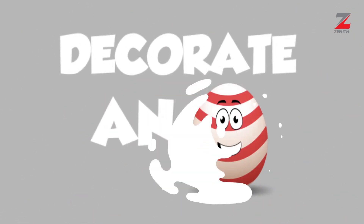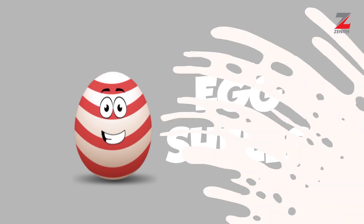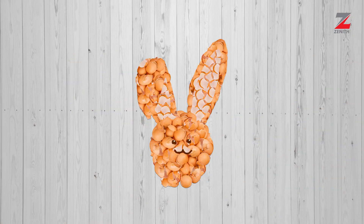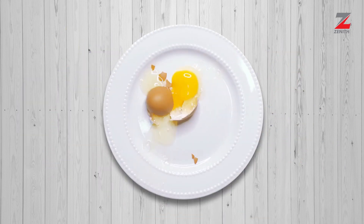All you have to do is decorate an egg creatively or make wacky food art using whole eggs or eggshells. For example, you can do something like this or something like this. You can also plate fun dishes using eggs. Do whatever you wish with an egg.